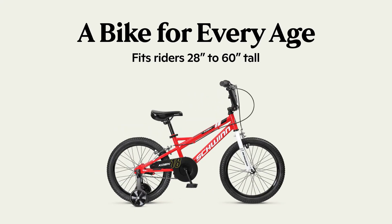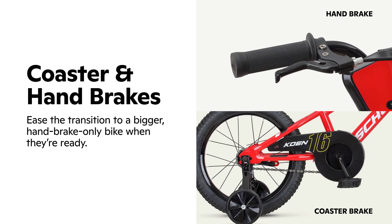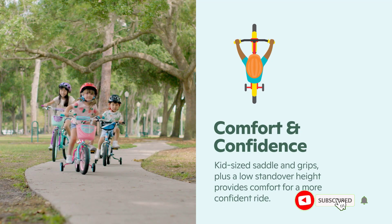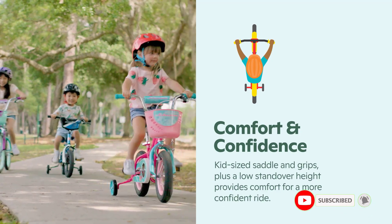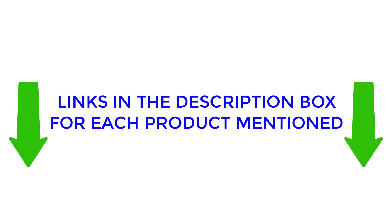Are you in the market for new kids' bicycles, but not sure where to start? Look no further, because this video offers valuable insights into the best kids' bicycles on the market. After extensive research, we compiled a list of recommended products from trusted brands, so you can make an informed choice. To access details about the price and more, refer to my description. Let's proceed with the video promptly.